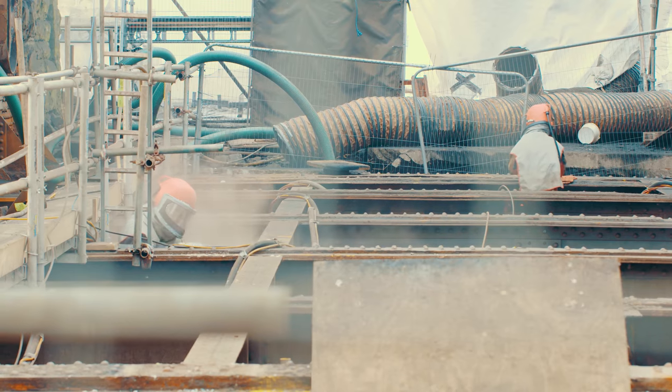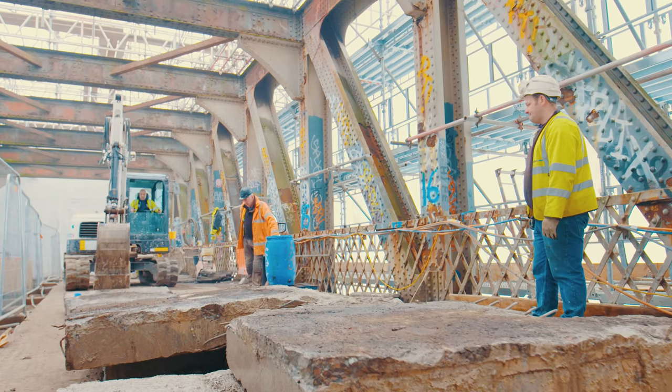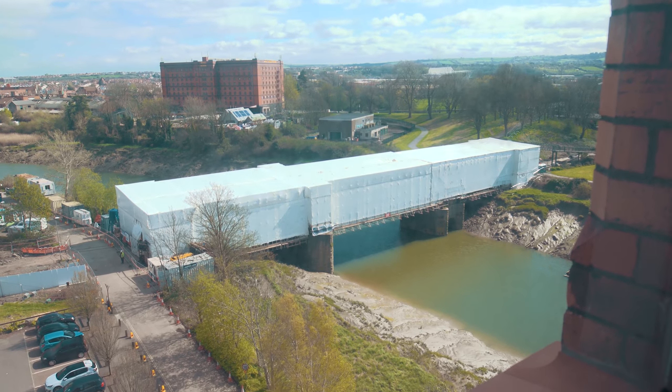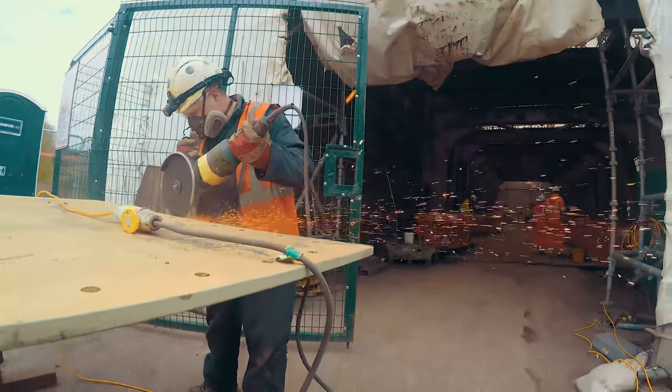We are blasting with encapsulation because there are lead-based paints present, and access is also a challenge. This side of the bridge is pure grassland and the other side, where our offices are, is just a single track road. It's been a few hurdles to go through, but we've managed to get through them.